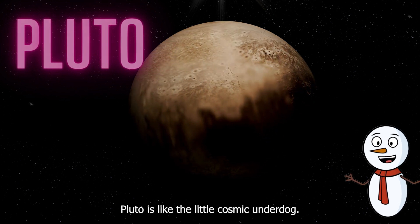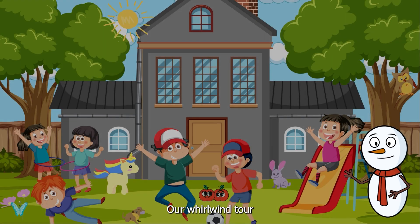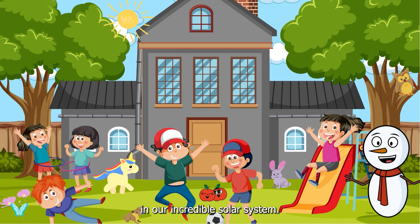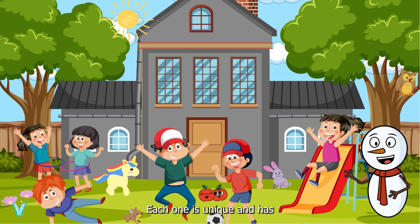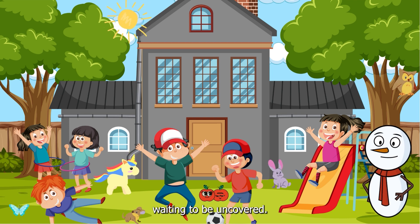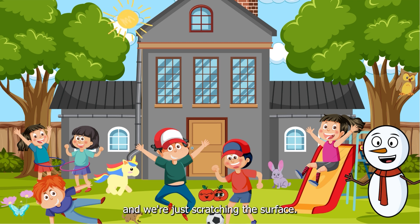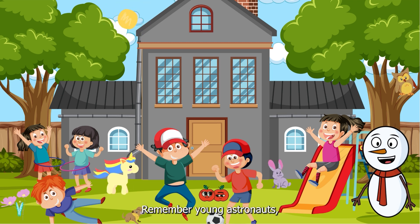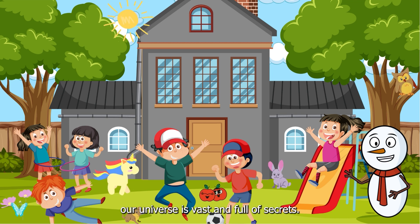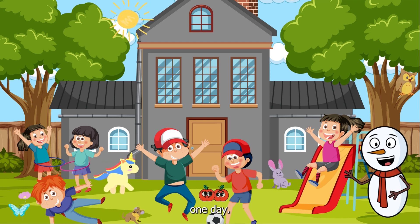Pluto is like the little cosmic underdog. And there you have it, our whirlwind tour of the last five planets in our incredible solar system. Each one is unique and has its own mysteries waiting to be uncovered. Space is full of wonders, and we're just scratching the surface. Remember, young astronauts, our universe is vast and full of secrets. Who knows what we'll discover out there one day.